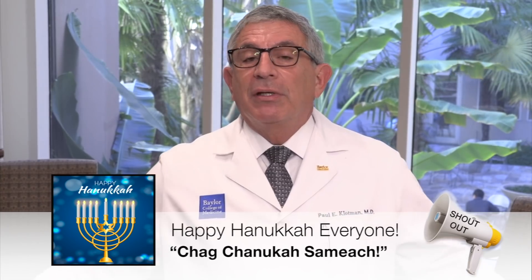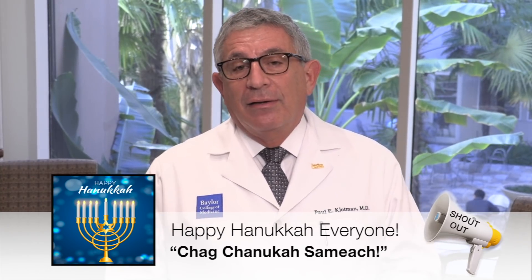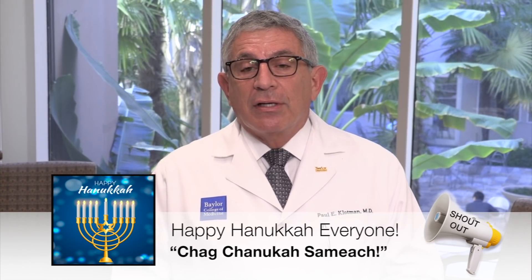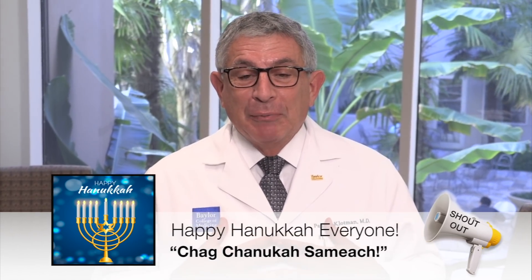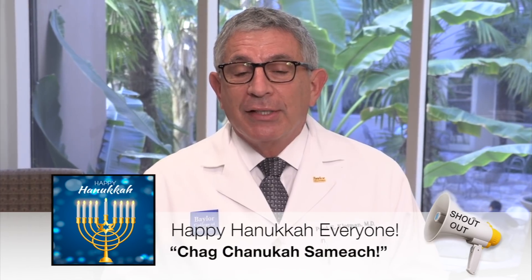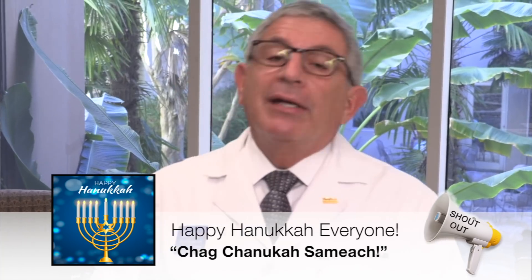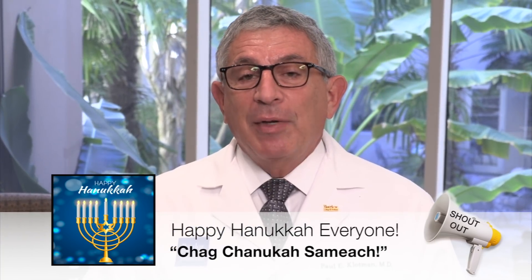It's also the beginning of Hanukkah, so happy Hanukkah to everybody! All I remember growing up was that we didn't get as good presents as the kids celebrating Christmas, but it's a wonderful holiday. Happy Hanukkah to everyone — I look forward to seeing you and will see you next week.